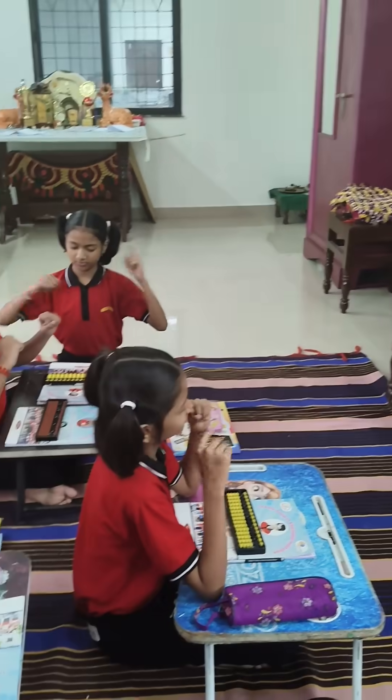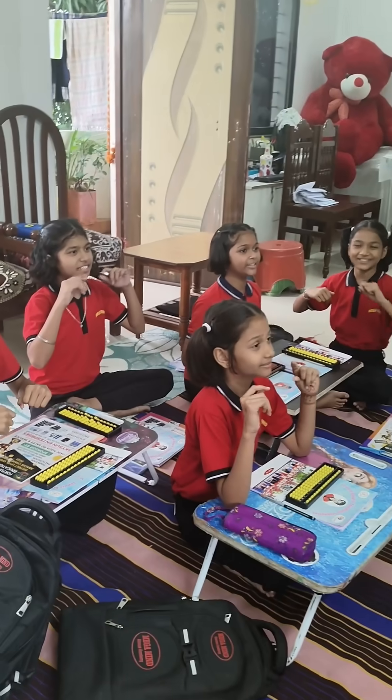Okay, good. Add 1, add 9, add 7. What is the answer? 17. Good.